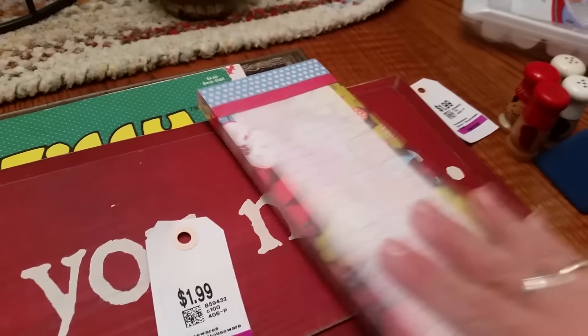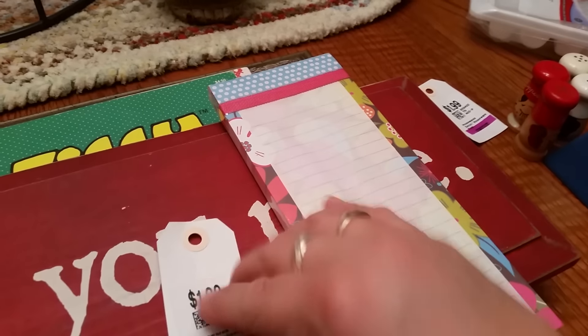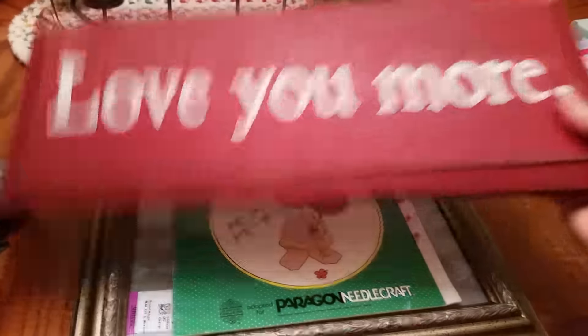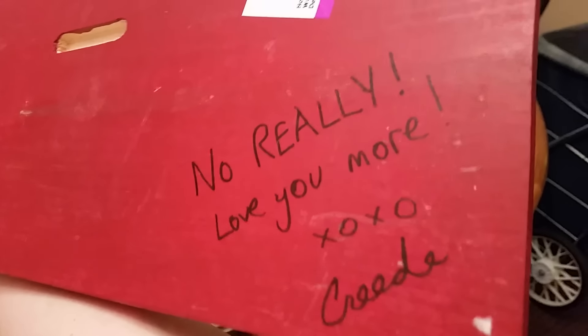I got this cool magnet pad to go on the side of my fridge for a grocery list. It was a dollar. Got this cute little red sign that says 'Love You More,' and a lot of times you turn these over and it has a message — no really, 'Love You More.' That was $1.50.